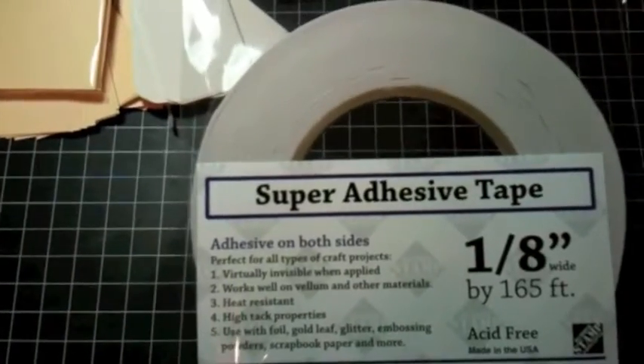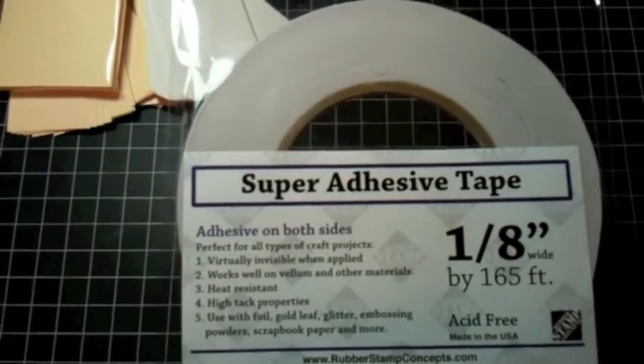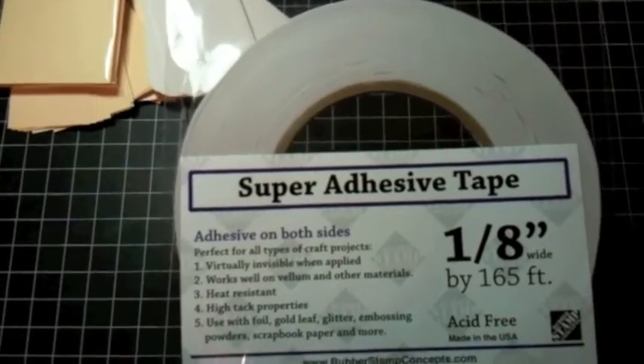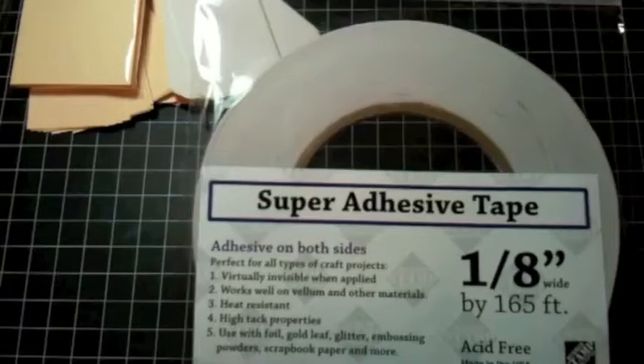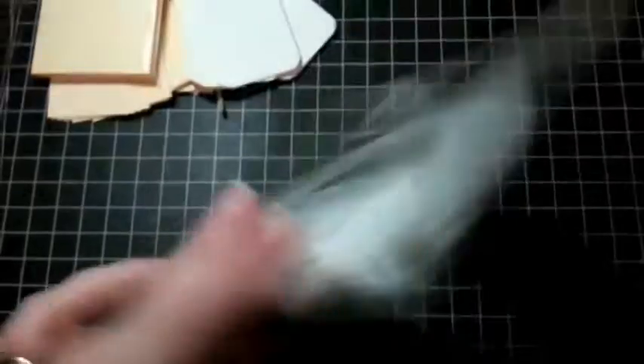I did pick up some score tape recently, which is different than the redline tape I've been using, and I really like it. But they also had this rubber stamp concepts tape there. I've never tried this before. It looks very similar to the score tape, but it says it's invisible and you can't see it through vellum. I thought I might try this, because although I don't use vellum a lot, I do use it sometimes on my cards.